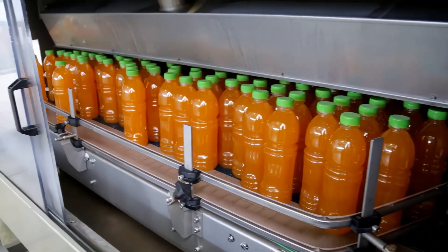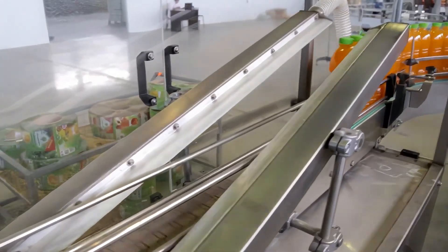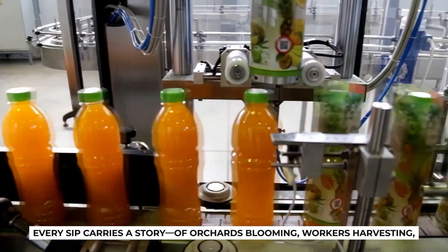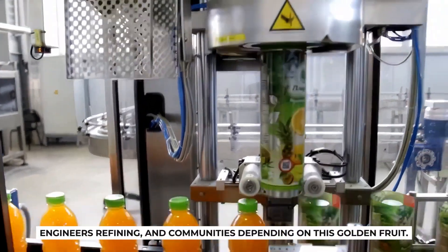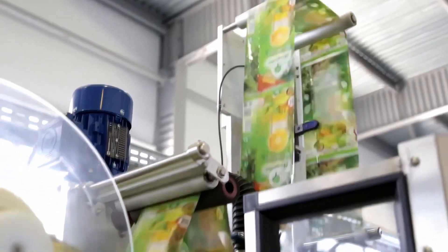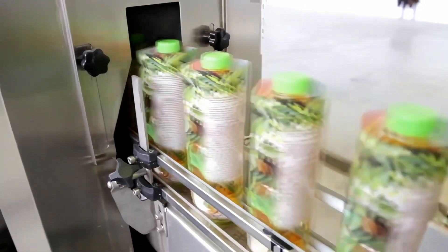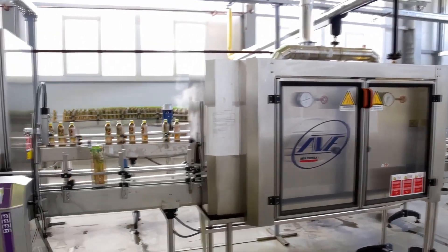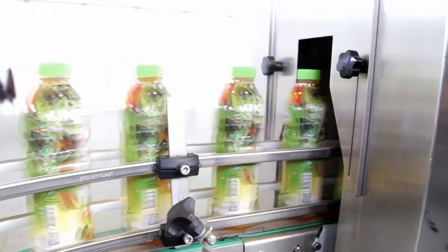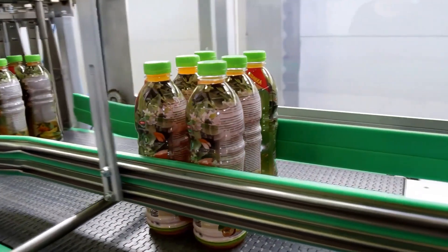What remains is pure enjoyment — an everyday ritual that connects us to nature in the most accessible way possible. That's really the magic of orange juice. It's not just about processing fruit in a factory. It's about capturing sunshine, bottling vitality, and delivering joy. Every sip carries a story of orchards blooming, workers harvesting, engineers refining, and communities depending on this golden fruit. And whether you drink it fresh squeezed, from a carton, or chilled from a bottle, that story becomes part of your day, nourishing not just your body but your connection to something bigger. And that wraps up the journey of how orange juice is really made in a factory. Next time you pour yourself a glass, you'll know that what looks like a simple drink is actually the result of farming traditions, cutting-edge technology, and a global system that brings sunshine to your table.